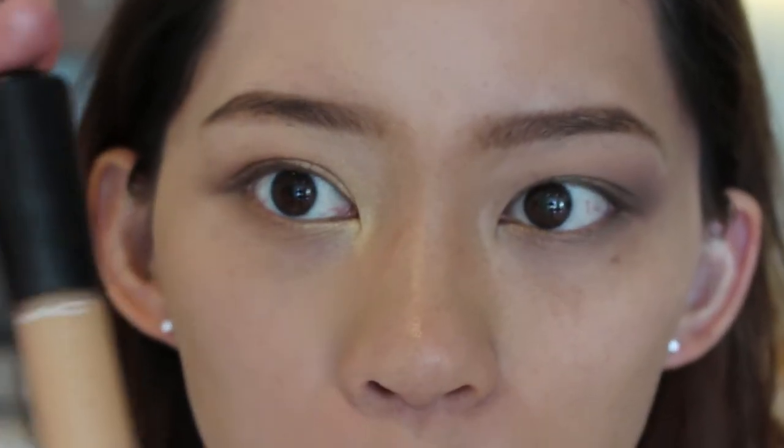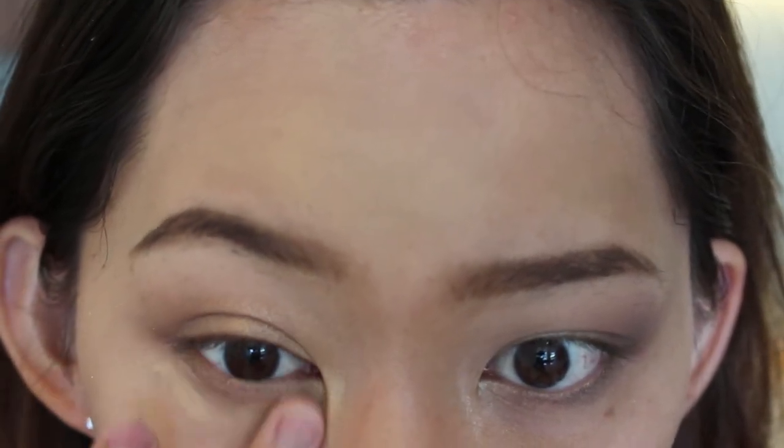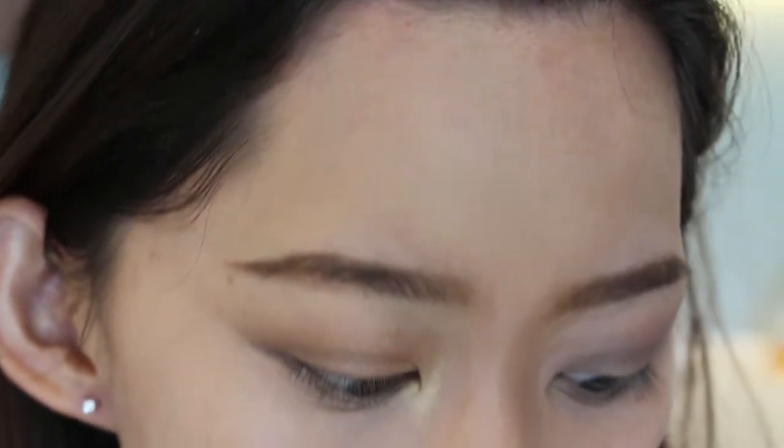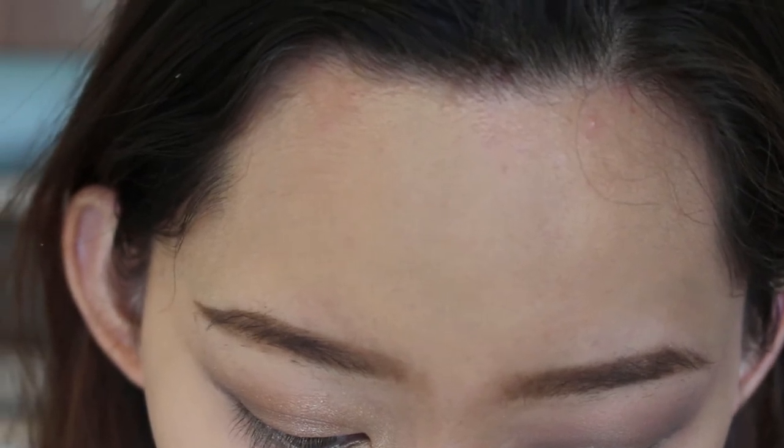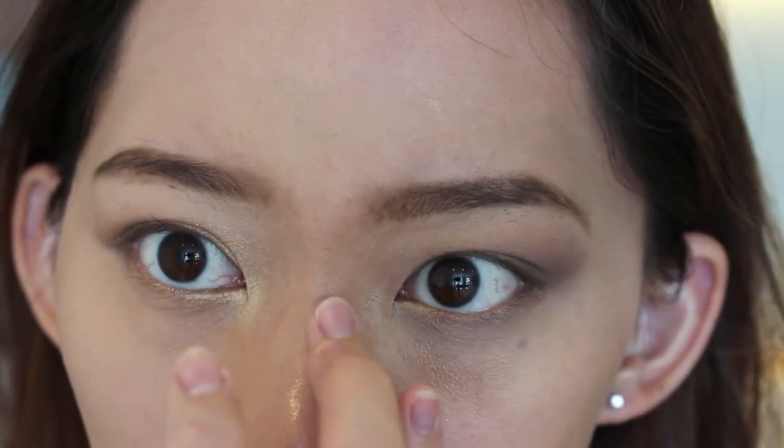Now for concealer — and this is a key difference. For Korean makeup, we use a color-correcting concealer with a little red undertone to cancel out dark circles. Just dot it and blend with a finger. For Westerners, a lighter concealer is used to highlight — going in on the forehead, nose, and anywhere else you want to highlight. I'm using my hand to draw it out to clean the edges at the same time, covering the forehead, nose, and chin.